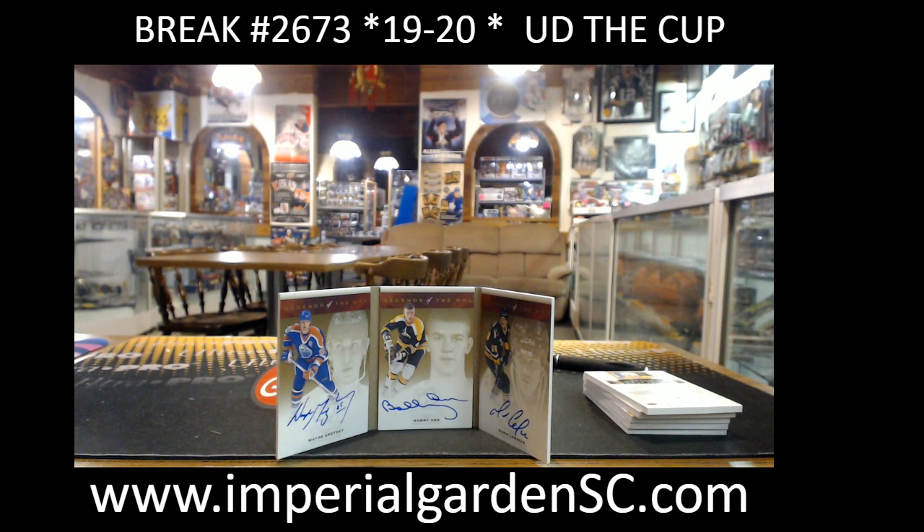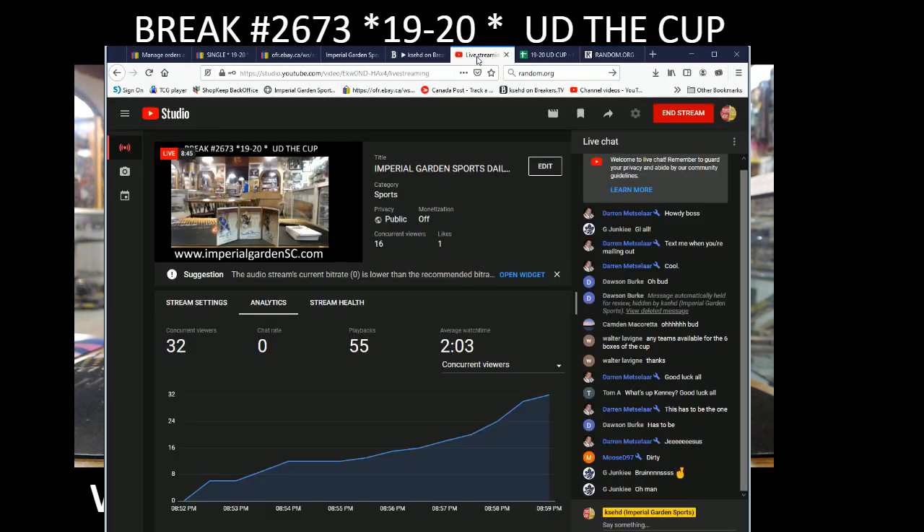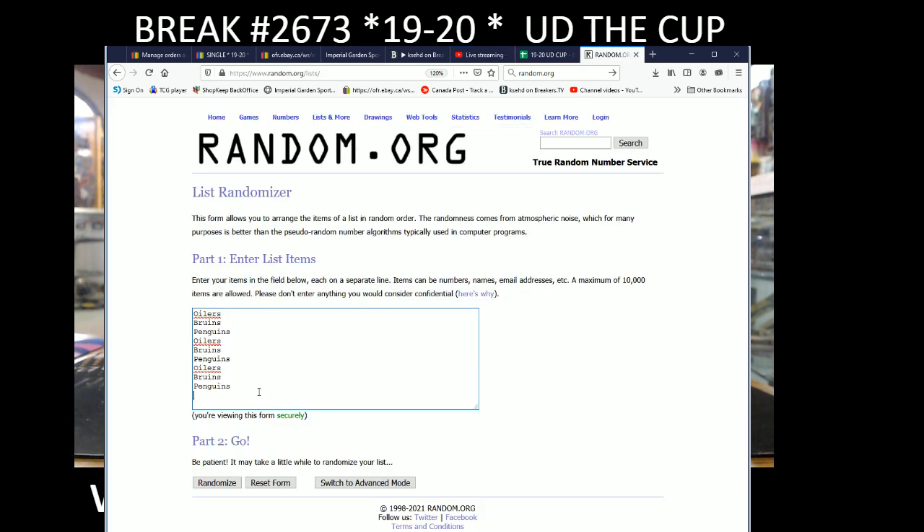Alright, good luck guys. So we have one of the participants in the room here still. Before we end this single cup break — the case hit of the break, pretty much of the single boxes — it is going to be a multi-team random. So we got it listed from left to right: the left side was Gretzky for the Oilers, middle was the Bruins, and the Penguins was on the far right side. Each team is in the randomizer three times as per noted in the listing description, and we are going to random the list three times. The team on top after random number three is going to receive the card.